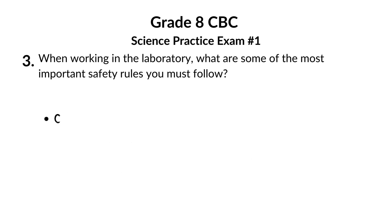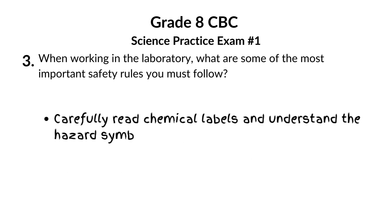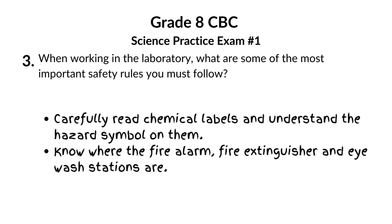Those weird symbols on bottles? Super important — learn what they mean. Fire extinguisher, eyewash station: know where they are. Instructions aren't boring, they're your safety guide.